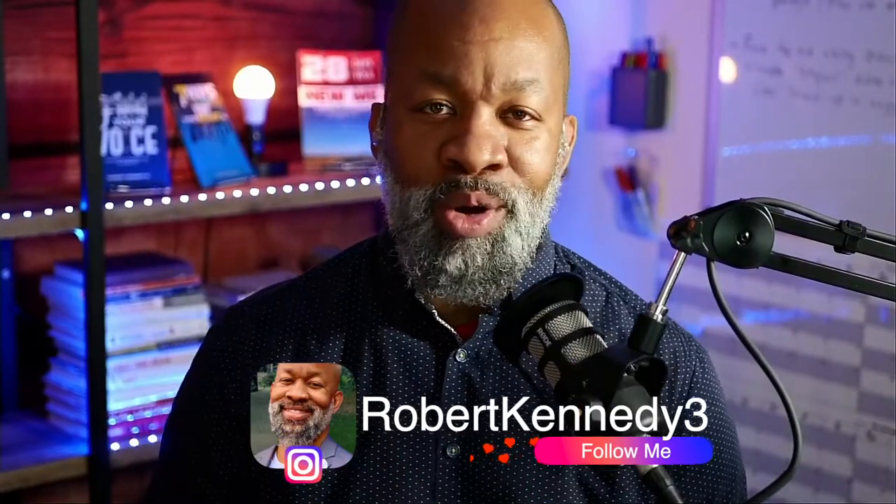One critical thing that a lot of people still aren't getting right. Hey everybody, welcome back to the channel. It's me, RK3, and here's what I'm burning on today.